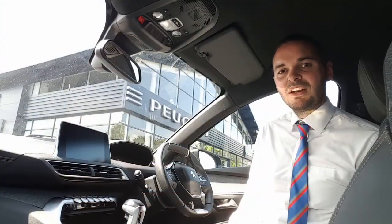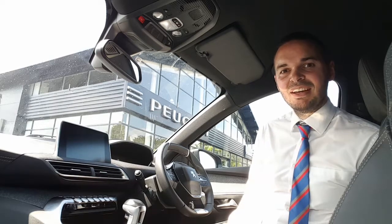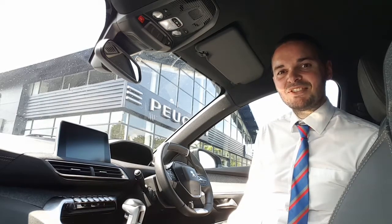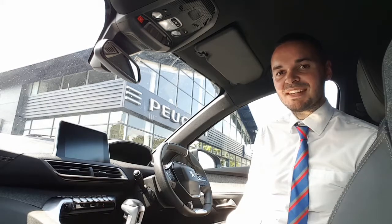Hi, I'm Andy from Howards Persia in Taunton and I'm going to show you around this 3008 SUV in the GT Line specification. This car features full LED headlights, you get 18 inch alloy wheels, the black roof, and tinted windows. There's also front and rear parking sensors with a 180 degree colour reversing camera.